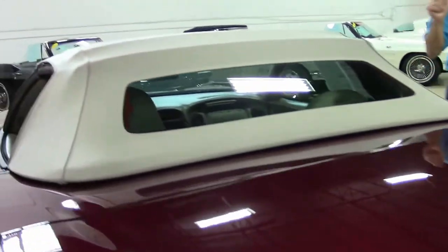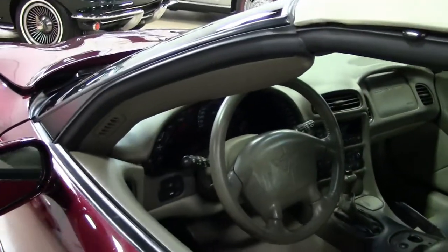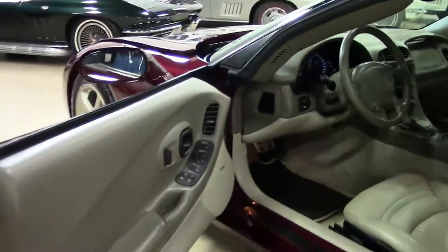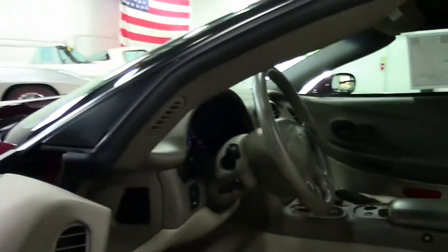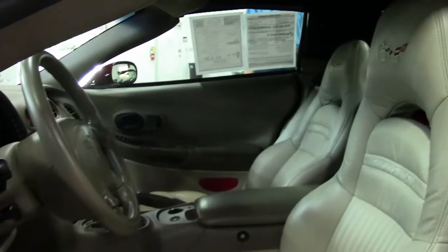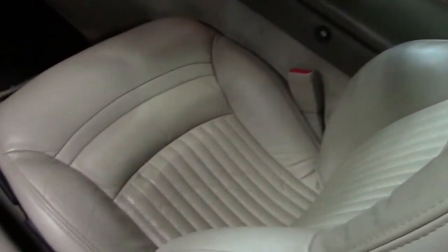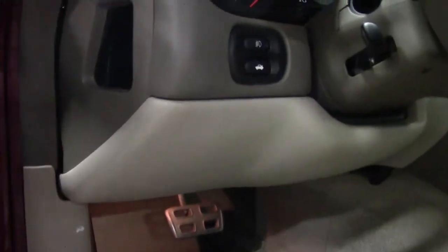Just one example of the many Corvettes we always keep in stock. Let's take a look at the interior — this car is loaded up nicely. It's an automatic transmission with heads-up display. It does have the F55 magnetic selective ride control. Dual power sport seats — both of those seats look great. Dual zone electronic climate control.